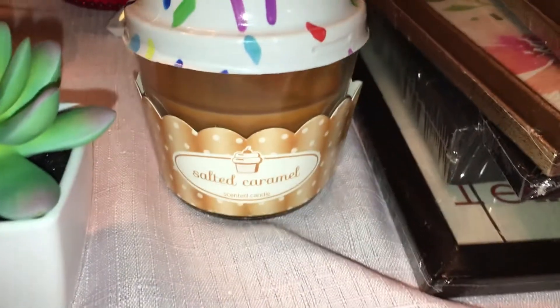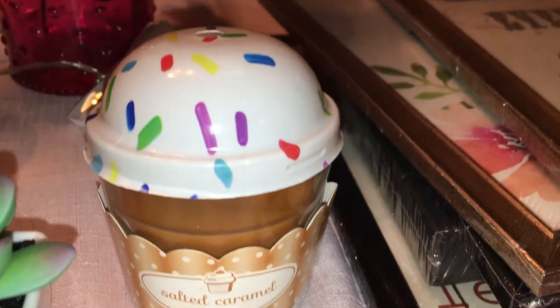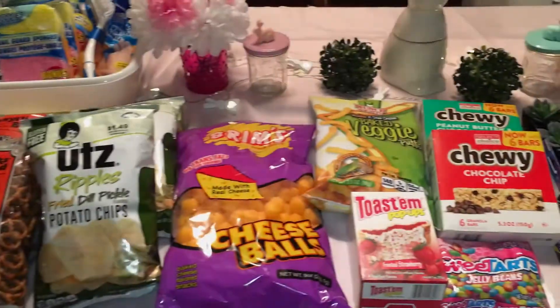I almost forgot to mention — I also picked up one of those cupcake-looking candles in the salted caramel scent. So that was everything!